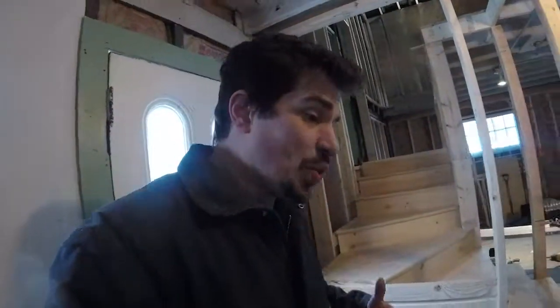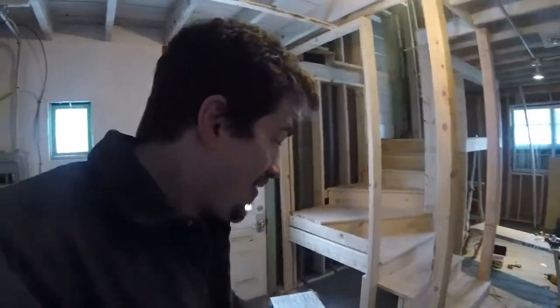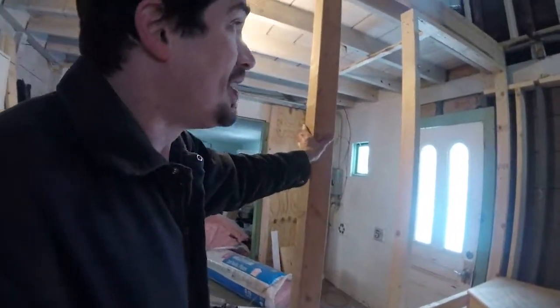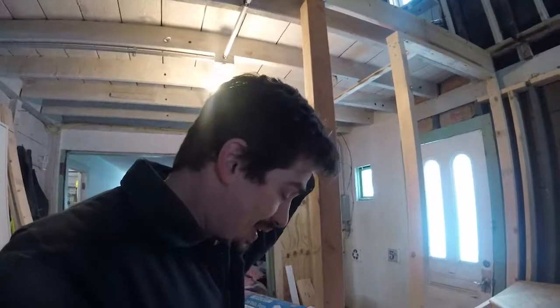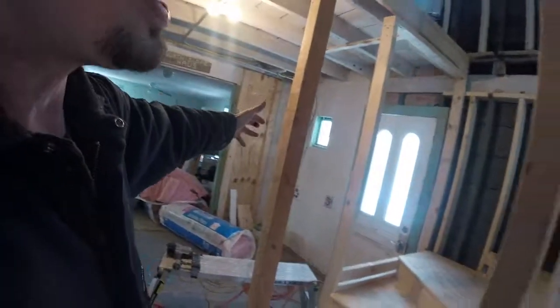That solid wall is really going to cut down breezes, particularly in the winter time — as that door opens, it's not going to just blow right up there and we're going to lose all of our heat. The second reason is it's just going to make it feel a lot more clutter-free and dust-free, hopefully, because this is still a working barn.